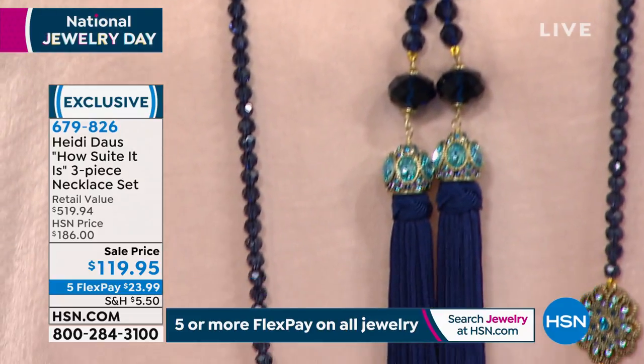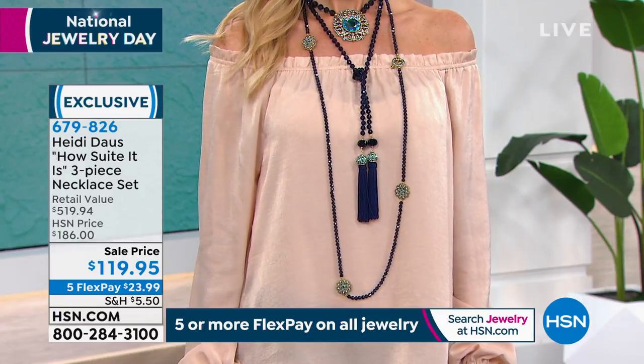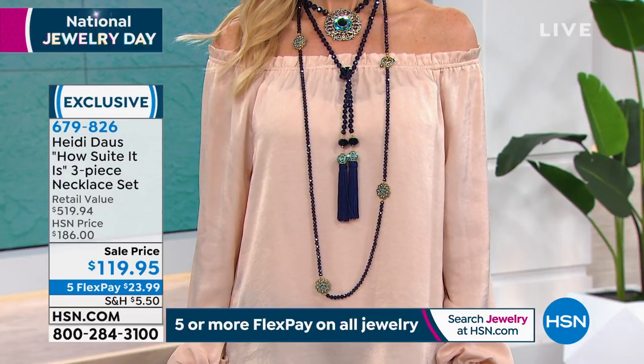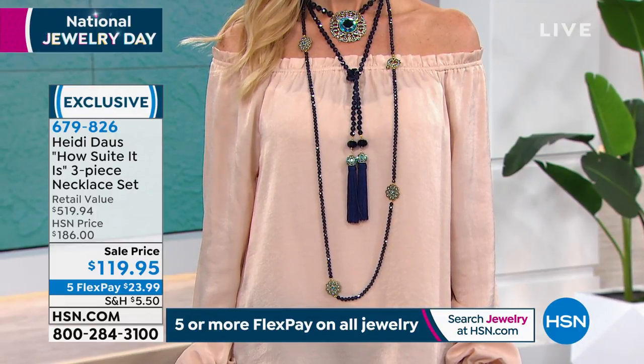There is nothing more beautiful than an interesting combination of textures in jewelry, like we're seeing here for this unbelievable price of $119.95. You are getting that fabulous pendant — if you saw that in the Heidi Doss collection right here...